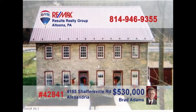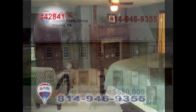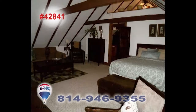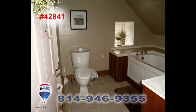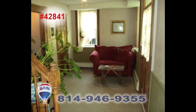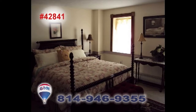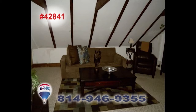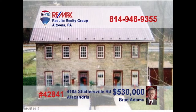Brad Adams invites you to explore the opportunity of owning a historic apartment building. This former bed and breakfast has been converted into four apartments with two efficiency units and two single-bedroom units. Plenty of fine upgrades among the classic fixtures and features, including two decorative fireplaces that could be reopened and used again. Contact Brad to get all the details or to take a tour.